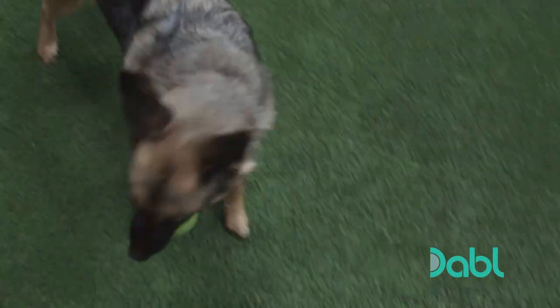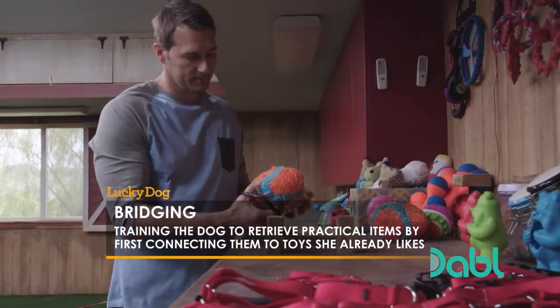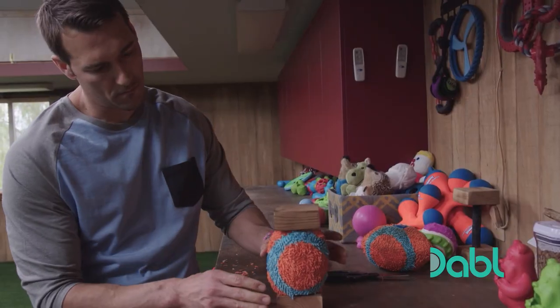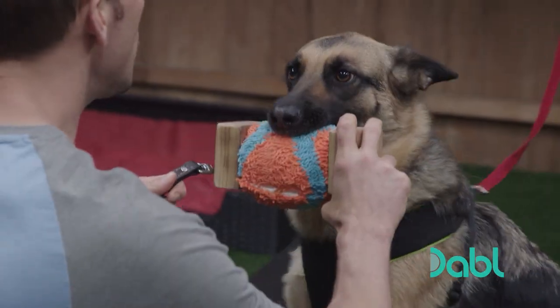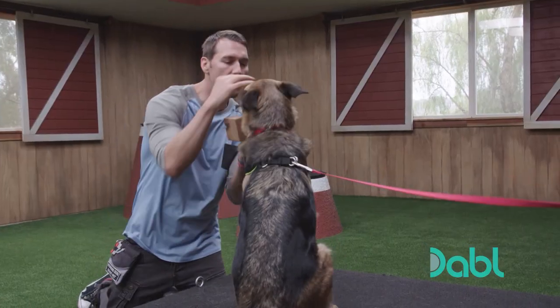The big question is: how do I get a dog that likes to retrieve balls to now retrieve more unorthodox objects? I do it through a process known as bridging. This starts with a toy and a dumbbell — I cut a strip out of the ball just big enough so the ball fits around the dumbbell. I hold the dumbbell up in front of her and say the words 'pick it up.'